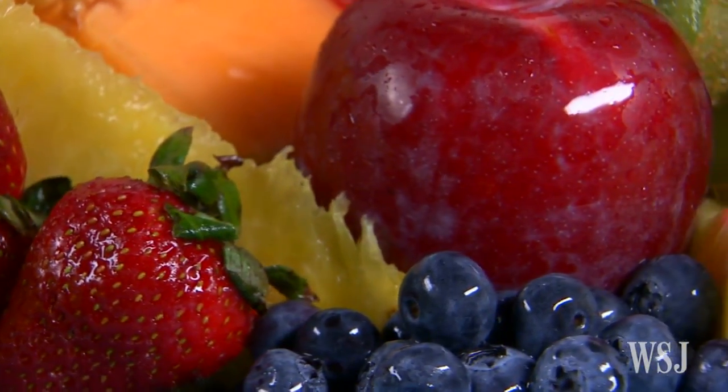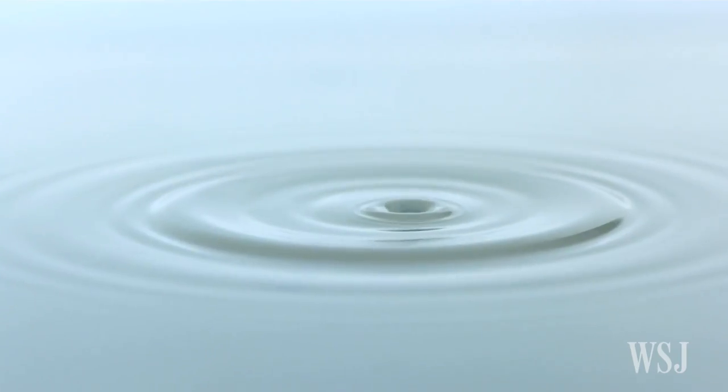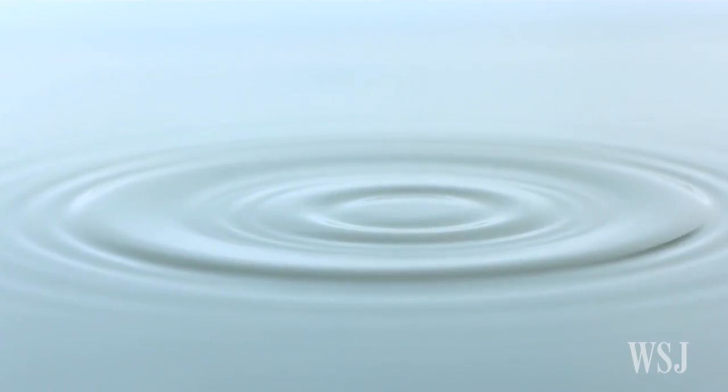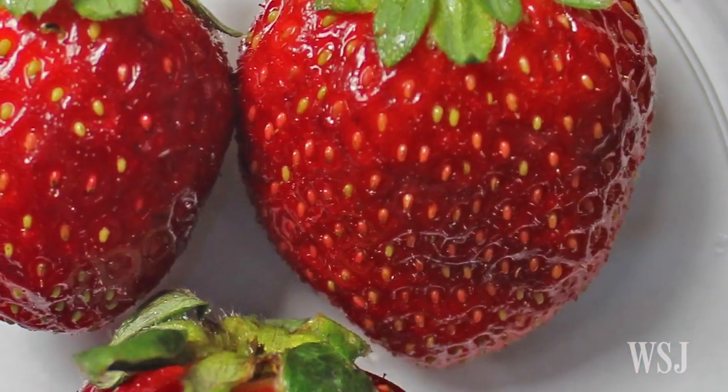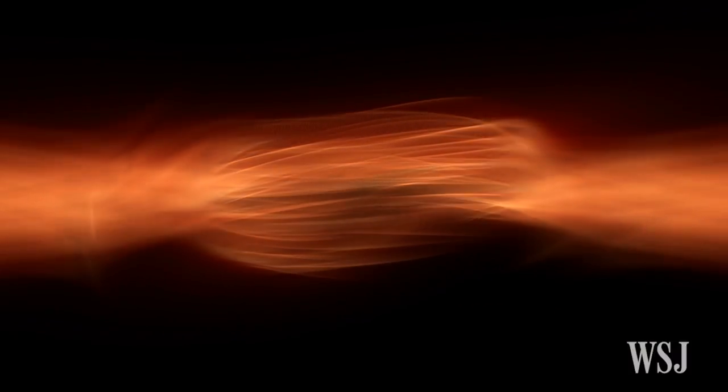In the study, researchers repeatedly dipped freshly picked strawberries in a water-based solution containing 1% of biodegradable fibrin. The fruit was also treated with a little water vapor in a vacuum to help the fibrin proteins bind with each other and form a protective film.